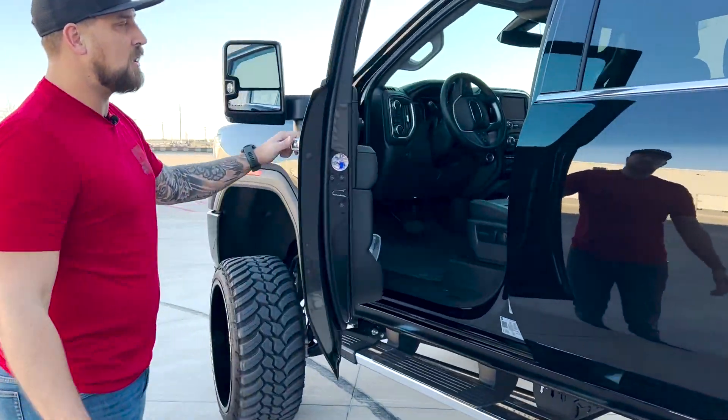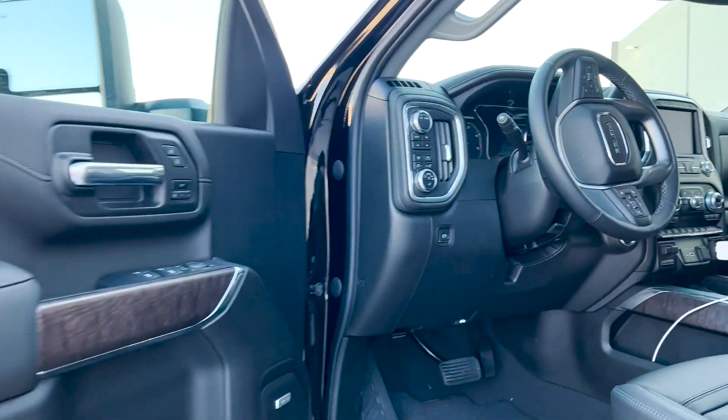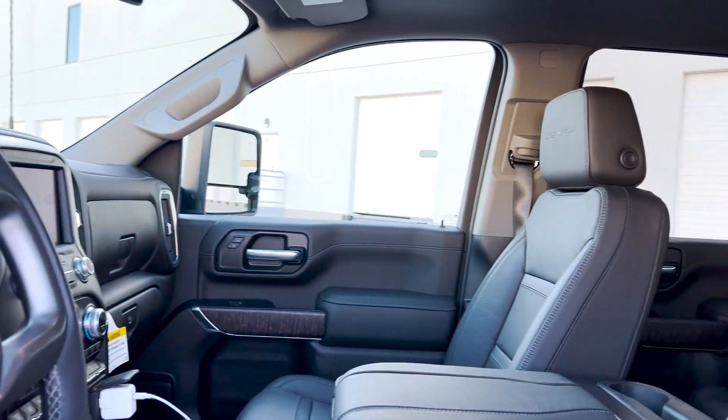The interior is a Denali so it's very nice. The smell and the leather quality in these trucks is just awesome — it's got everything you could need.